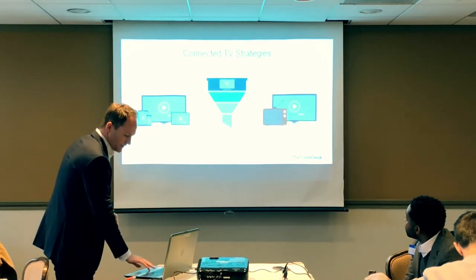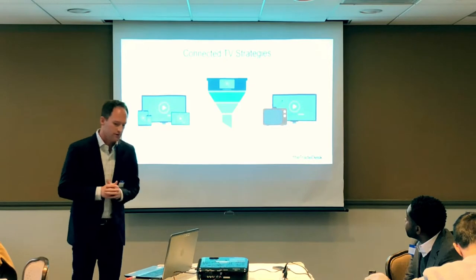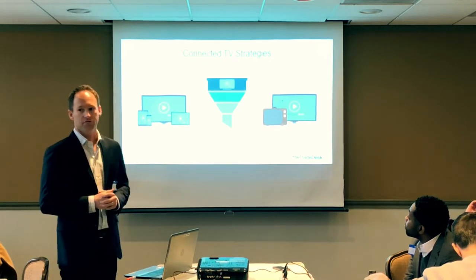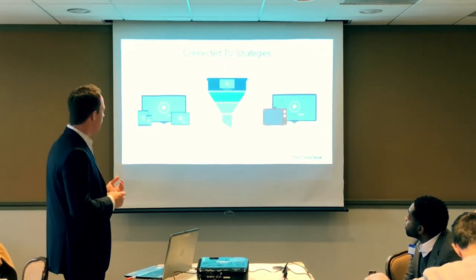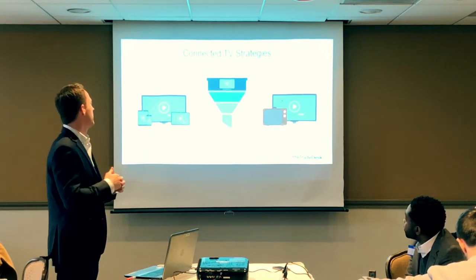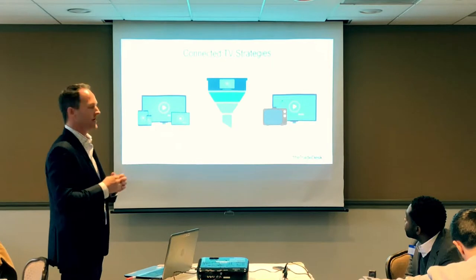Some CTV strategy starters to take back: First, for brands already buying digital video, you can extend that audience into CTV and significantly boost VCR rates since most CTV inventory is non-skippable. Second, for DR or e-commerce brands excelling at lower-funnel retargeting but needing cost-efficient upper-funnel awareness, layering CTV is ideal — no medium drives impact like connected television — and you can now track which impressions contributed to sales conversions.